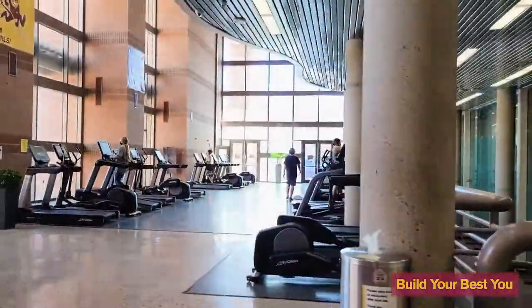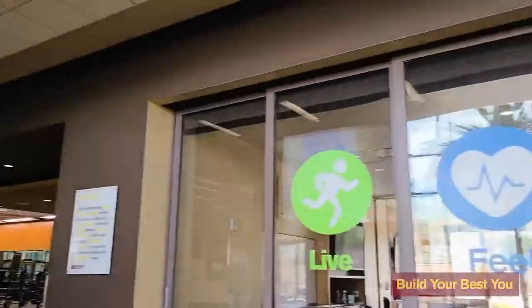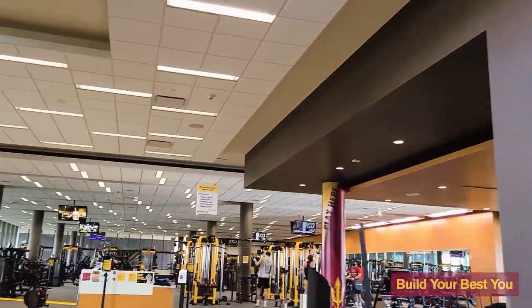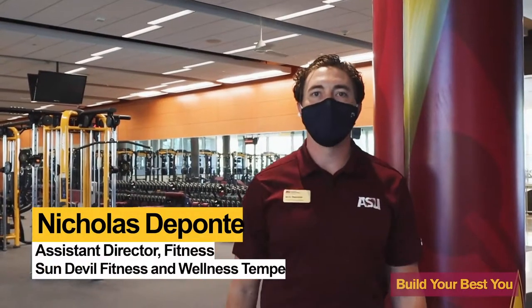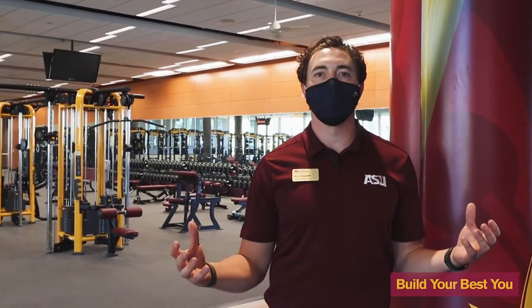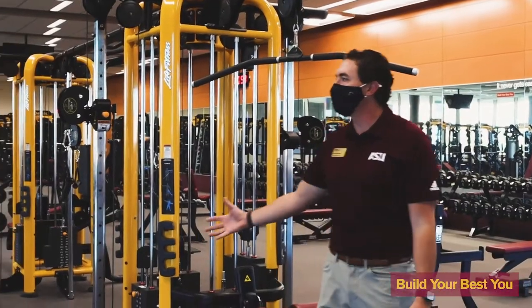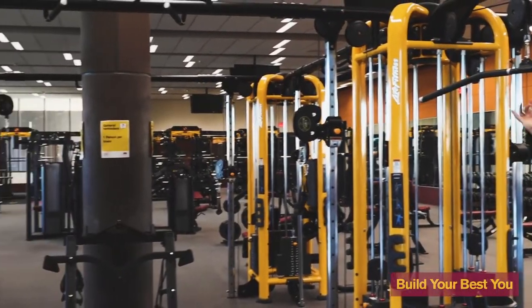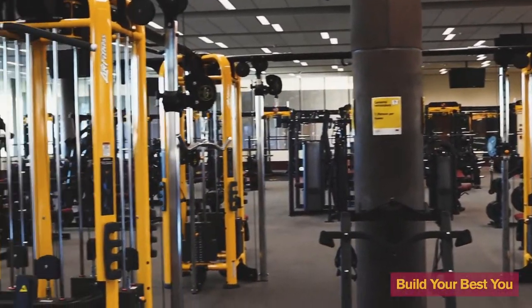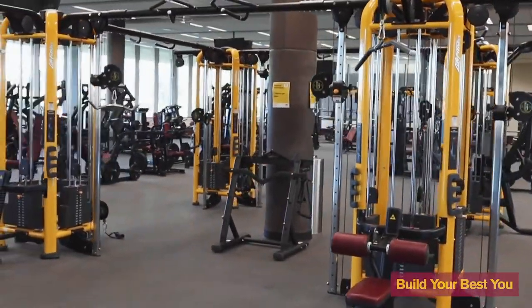Thank you and enjoy the tour. Hi everyone, my name is Nick DiPonte. I'm going to be showing you around our weight rooms here. Starting off in our east weight room, we see over 7,000 students a day through our building, so we really placed a premium on maximizing usage throughout this space. Starting here, we have four stacks that we're able to wrap around the pillar to maximize space, allowing us to do a ton of different exercises and get up to 16 users at a time right here.